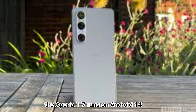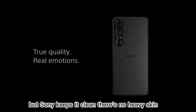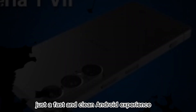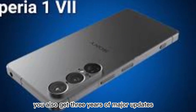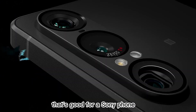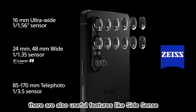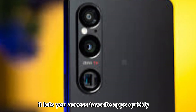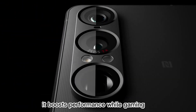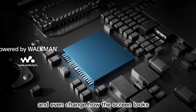Let's talk about the software. The Xperia 1 7 runs on Android 14, but Sony keeps it clean — no heavy skin, no ads, no bloatware. Just a fast and clean Android experience. You also get 3 years of major updates and 4 years of security updates. There are also useful features like SideSense, which lets you access favorite apps quickly or run two apps at once. You also get Game Enhancer, which boosts performance while gaming. You can record gameplay, block notifications, and even change how the screen looks.